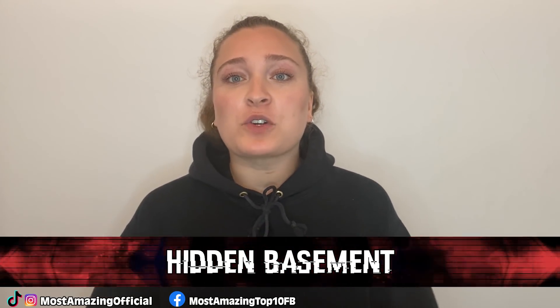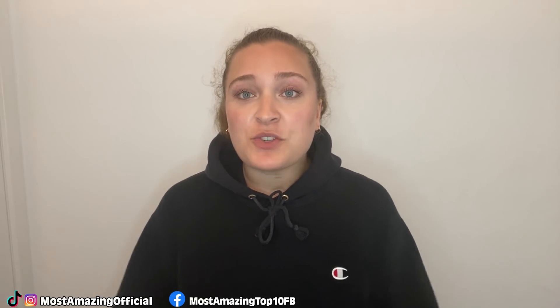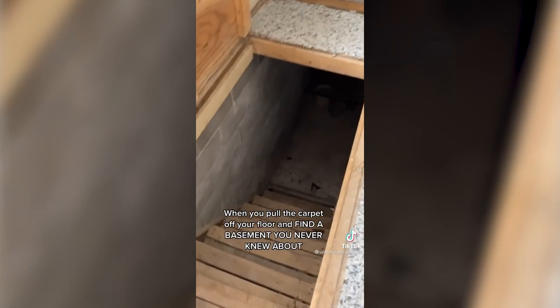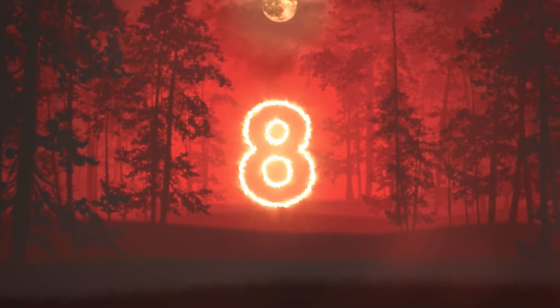In our number nine spot, we have this hidden basement. This TikTok comes from the user Unfortunate Existence about something she uncovered in a home she had purchased the year prior. She was pulling back her carpeting when she revealed a hidden trap door in the floor. Upon opening it, she came to realize that she had an entire basement she knew nothing about. Aside from finding the fuse box, which she had previously been unable to locate, the basement also contained a rocking chair and an old pickle jar. They are much braver than I am because there is no way I could have investigated a secret hidden basement on my own.